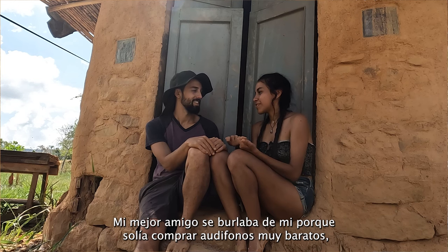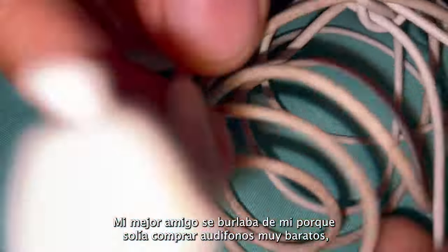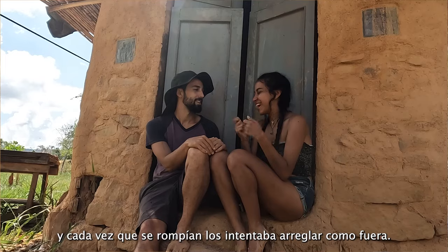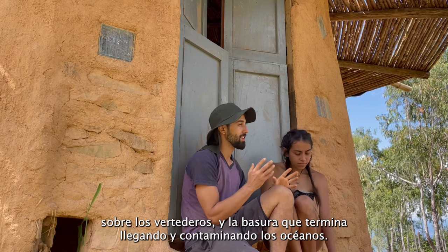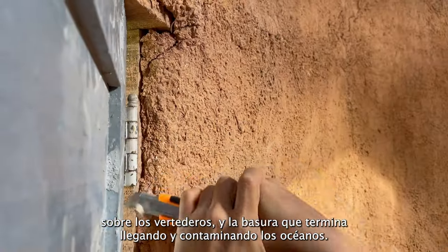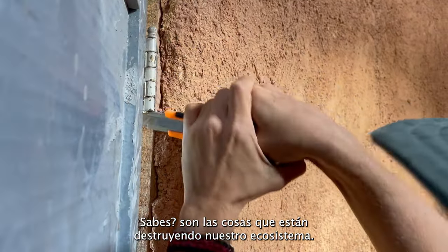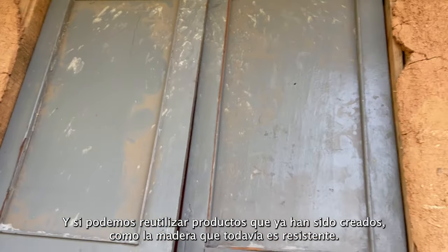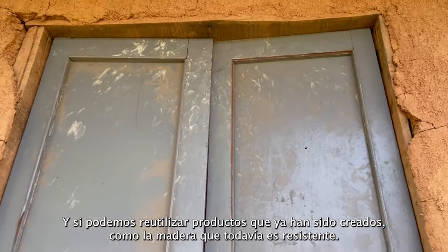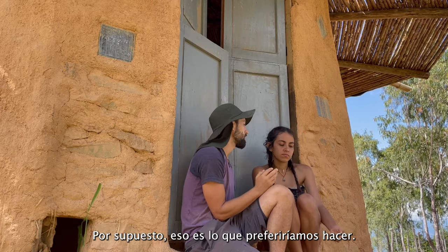It's amazing that in Colombia people try to fix everything. My best friend made fun of me because I bought these very cheap headphones, and every time they broke, I tried to fix them. There are so many great documentaries and videos out there about the landfills and the trash that's ending up in the oceans — it's destroying our ecosystems. Consumption is a huge issue, and recycling and reusing products that have already been created — wood that's still sturdy — is of course what we'd prefer to do.